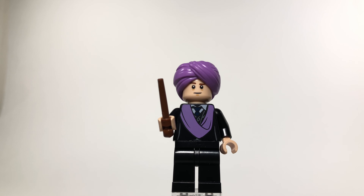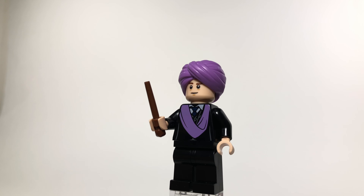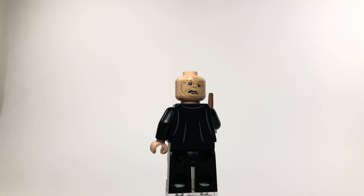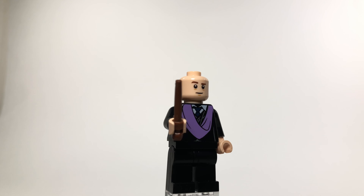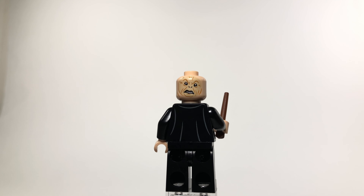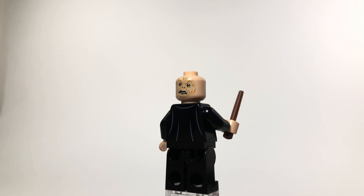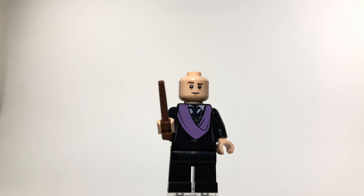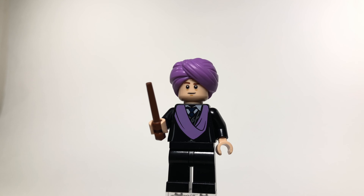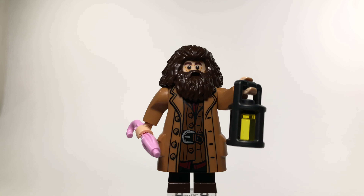Lastly among the regular minifigures we have Professor Quirrell, the Defense Against the Dark Arts teacher in Harry Potter and the Sorcerer's Stone. He's also playing host to Voldemort himself, which Lego did a really great job printing on the back of his head — capturing how ugly and deformed Voldemort looks when on the back of Quirrell's head. The scarf that goes from his head wrap all the way down to his chest matches perfectly, making him a solid overall figure.